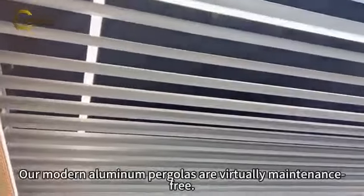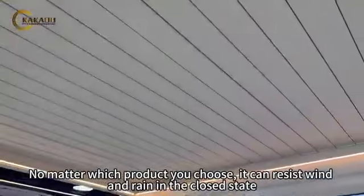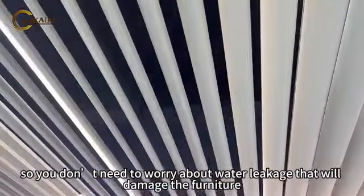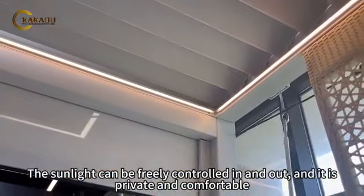Our modern aluminum pergolas are virtually maintenance-free. No matter which product you choose, it can resist wind and rain in the closed state, so you don't need to worry about water leakage that will damage the furniture. The sunlight can be freely controlled in and out, and it is private and comfortable.